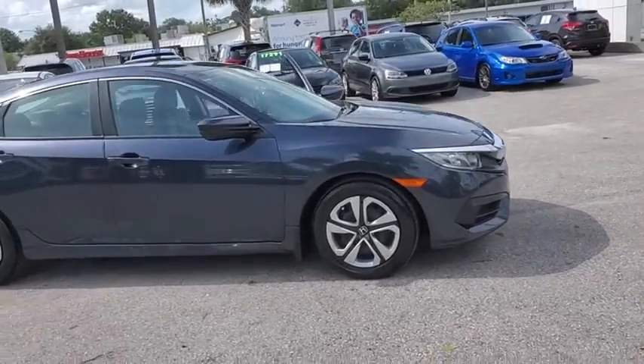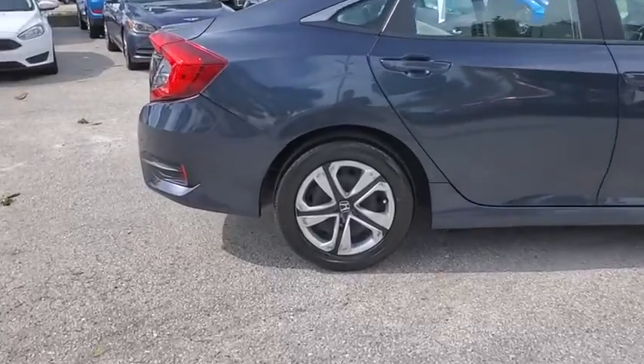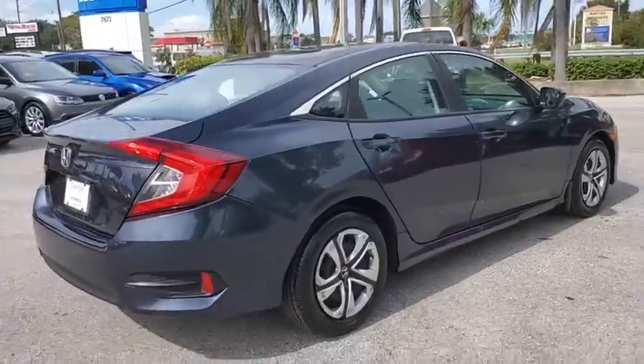Take a ride in the 2017 Honda Civic. Honda Civic: practical, awesome gas mileage, and incredibly reliable. This vehicle has less than 20,000 miles.